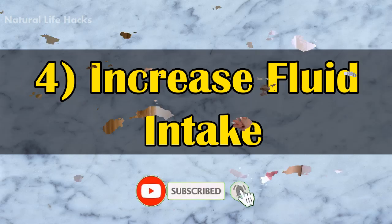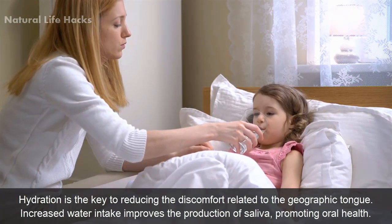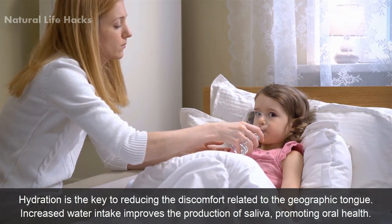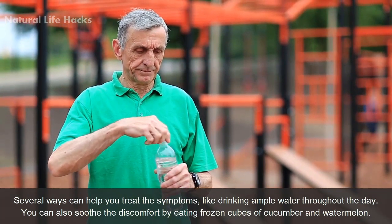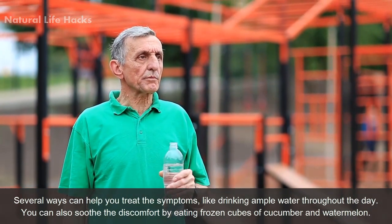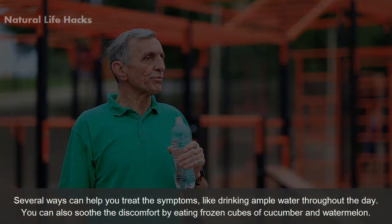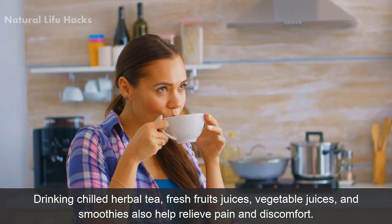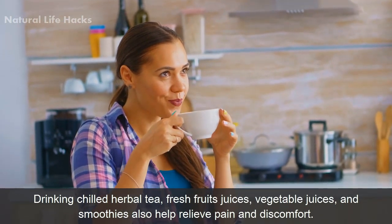Number 4: Increased fluid intake. Hydration is the key to reducing the discomfort related to geographic tongue. Increased water intake improves the production of saliva, promoting oral health. Drink ample water throughout the day. You can also soothe the discomfort by eating frozen cubes of cucumber and watermelon. Drinking chilled herbal tea, fresh fruit juices, vegetable juices, and smoothies also help relieve pain and discomfort.